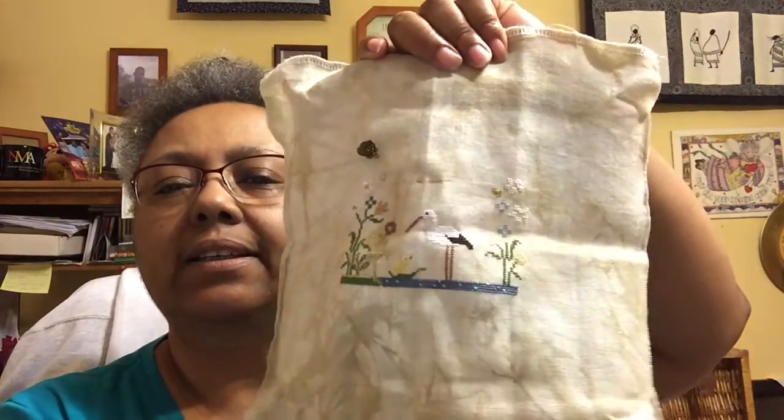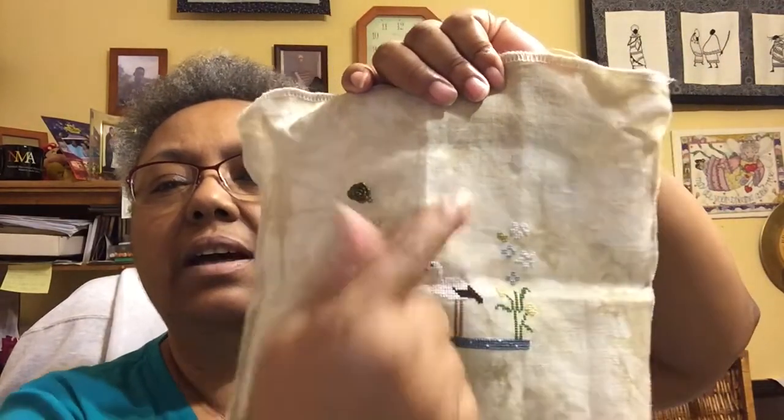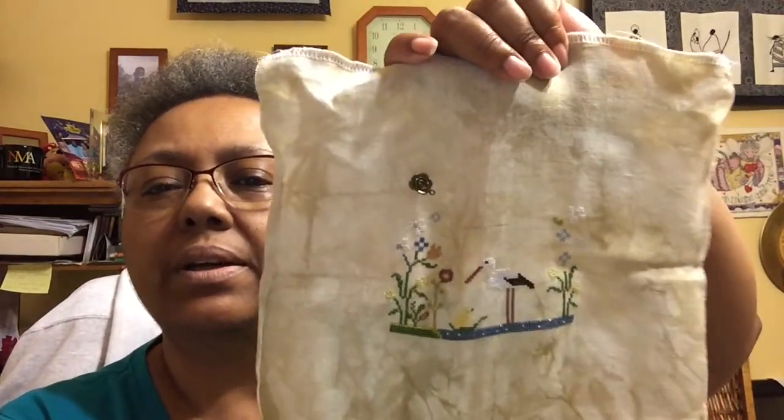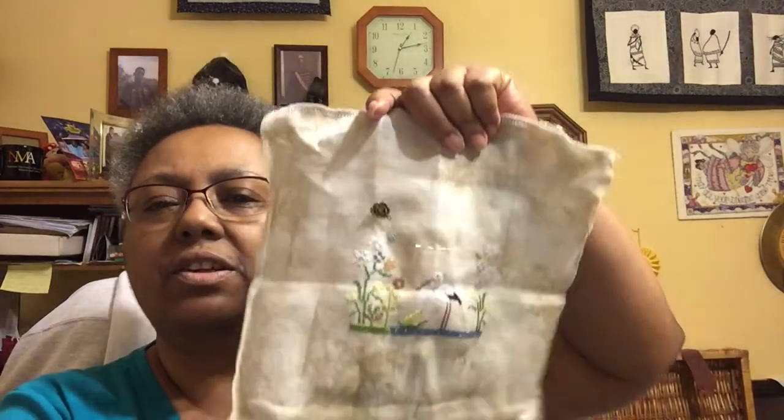I didn't get much more stitched on that one because I stopped to work on the Snowflower Diaries month-to-month stitch along from last year. I started on March and this is as far as I got. I need to finish the top of March — there's some border and a few more things — but this is as far as I've gotten on that one.